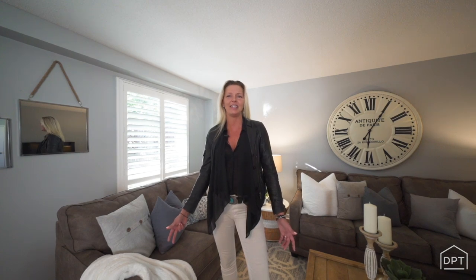Hey guys, it's Joss with Dan Plowman Team Realty and I'm here to welcome you to 22 Summerlee Court located in Curtis. This awesome three-bedroom, three-bathroom home has it all. It's perfect for families because it's close to schools, parks, and amenities.